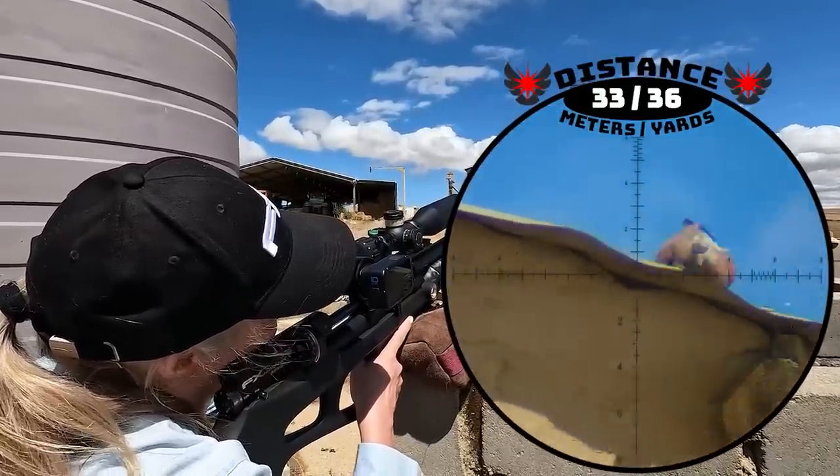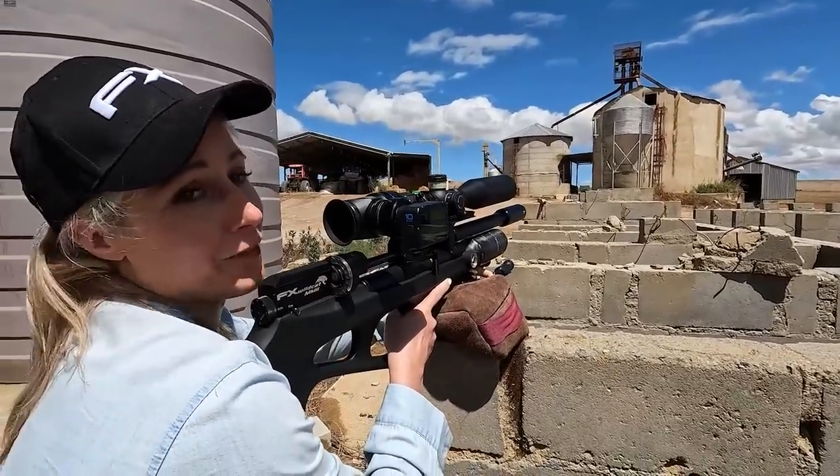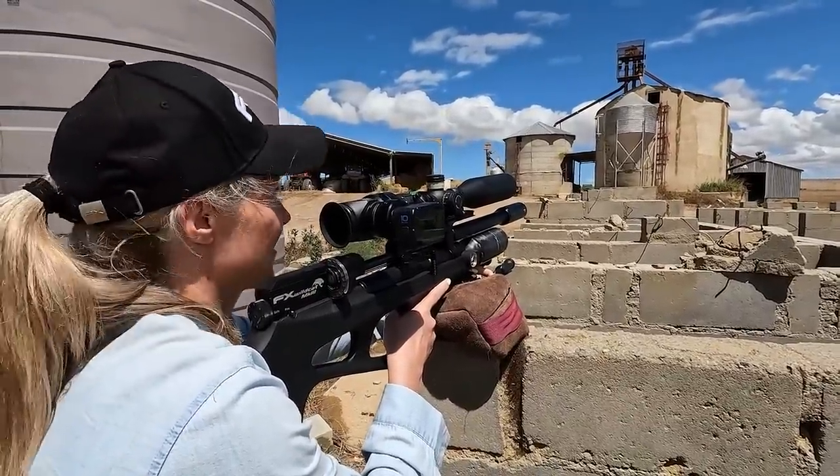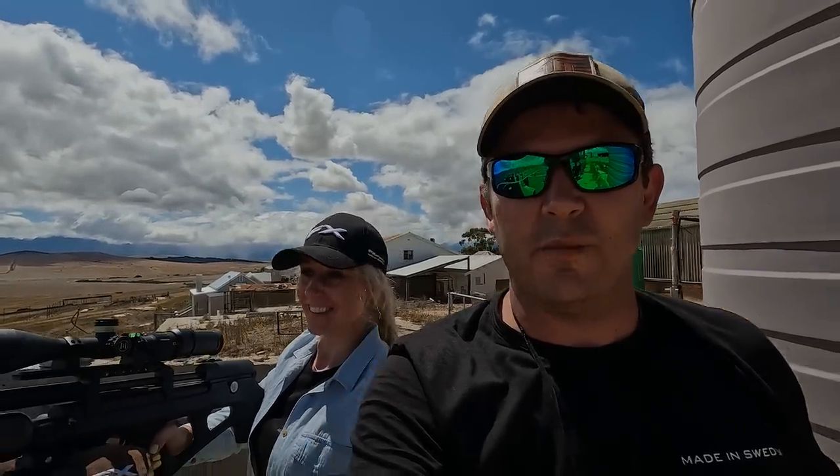Another one going down — boom! A big fat one at 33 meters. Maggie starts off with a bang and hits this one right in the chest. He just collapses on the spot and starts rolling down the roof. You could hear that pop — they expand like crazy. That pigeon didn't even move, just went straight down, rolled off the roof and down he went.